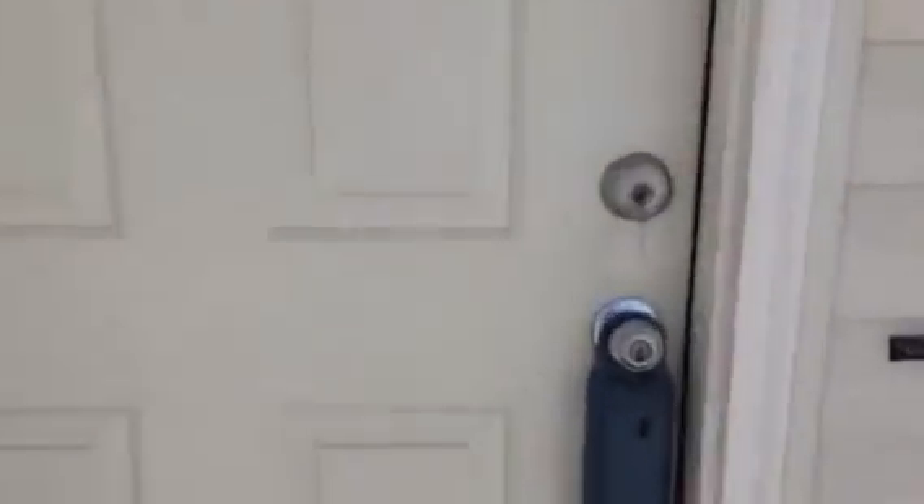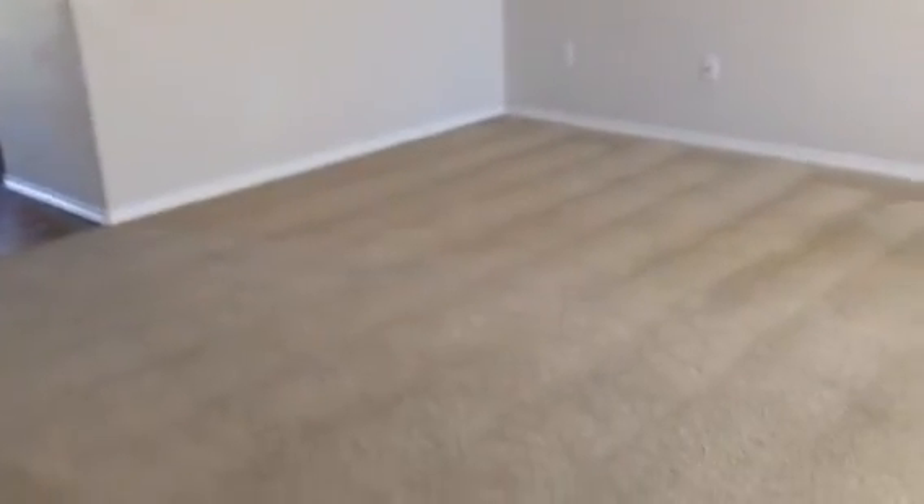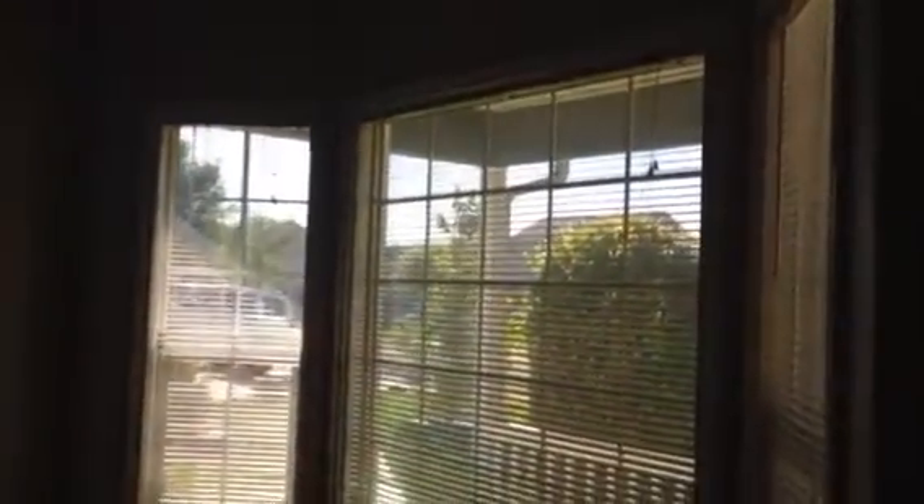Let's step inside. This house had been used as a rental. It has a separate living room and family room. This living room area is vaulted with a ceiling fan, and it does have a bay window in the front. The carpets have all been cleaned — they're not new by any stretch of the imagination, but they're completely in rentable condition right the way they are.